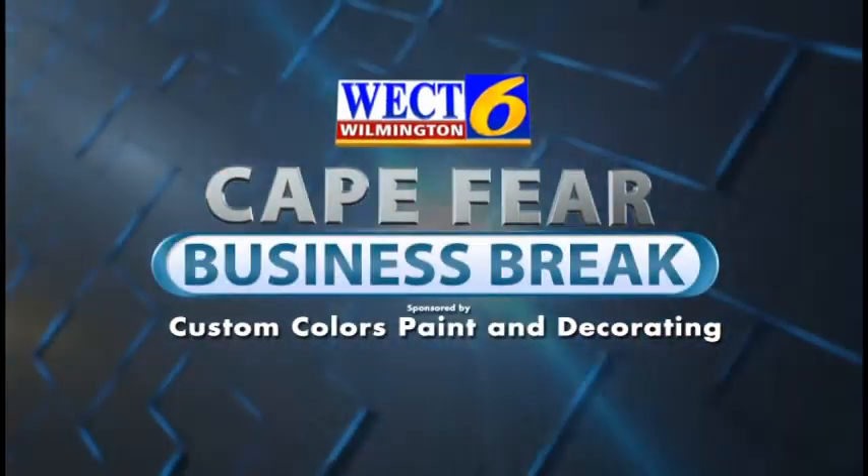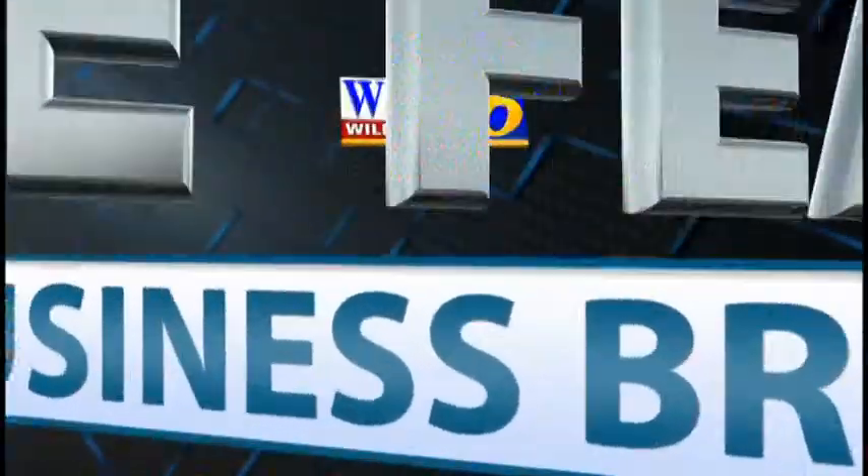This is a WECT Cape Fear Business Break. Hello and welcome back. I'm Megan Donoghue. With me today is Vaughn Hall, Field Representative with Custom Colors Paint and Decorating. Welcome back, Vaughn.